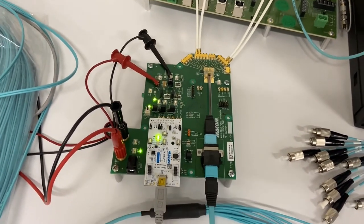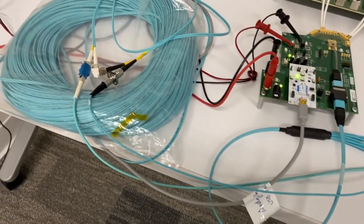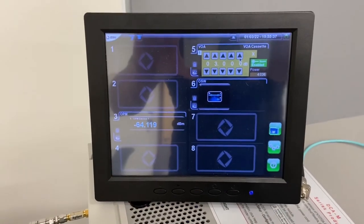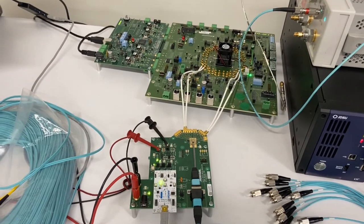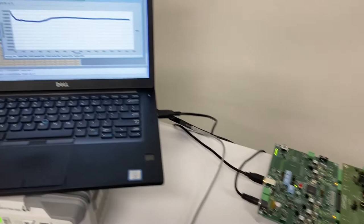The optical signal goes out through 100-meter OM4 fiber, and then routed back to the attenuator with a 3 dB attenuation. The signal then gets routed back to the receiver, and then back to the DSP evaluation board.